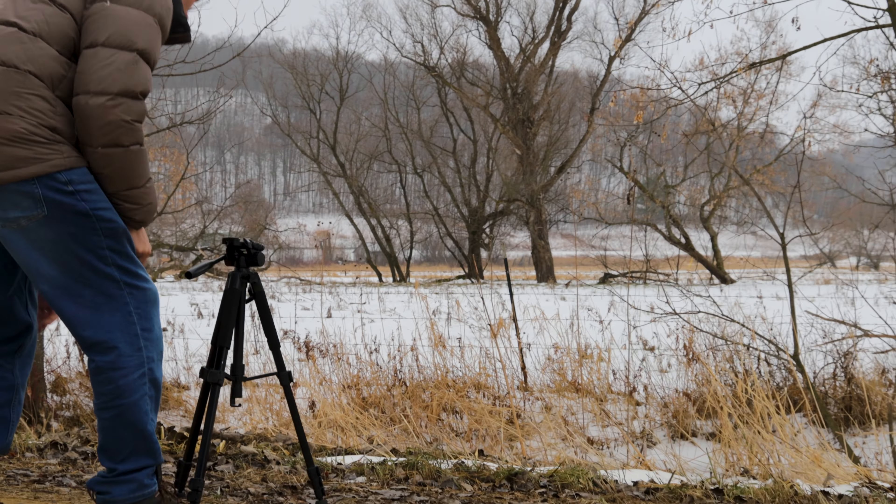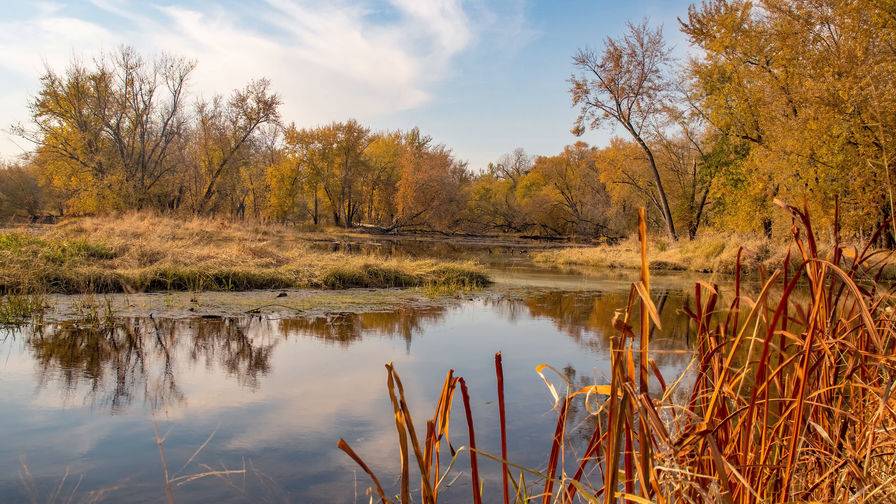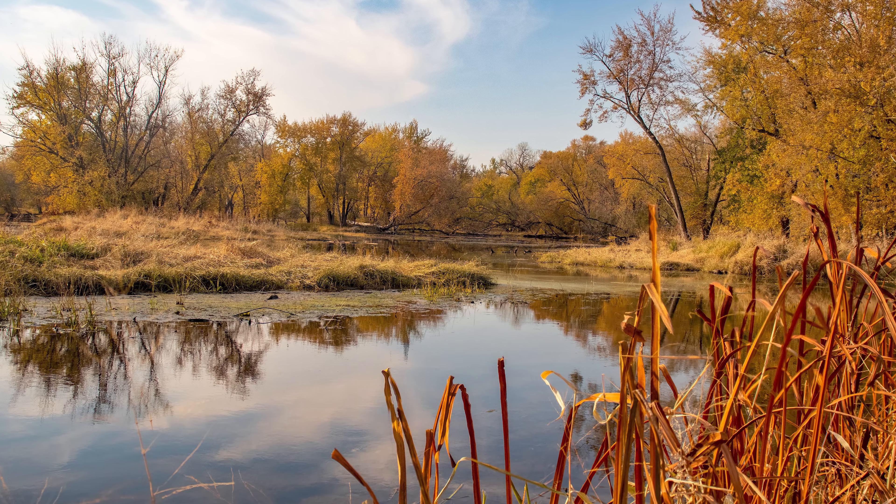I wanted to specialize in HDR photography, which is high dynamic range photography. It's basically where you take an overexposed, normal exposed, and underexposed photo, and you combine them together in post to create a greater dynamic range and greater tonal detail than you could with a normal photograph.